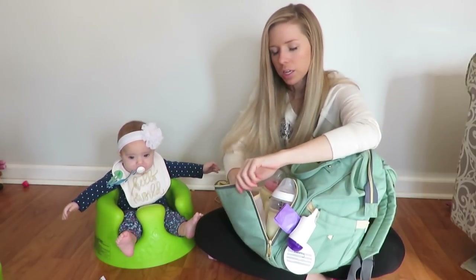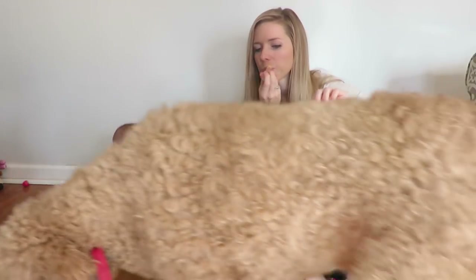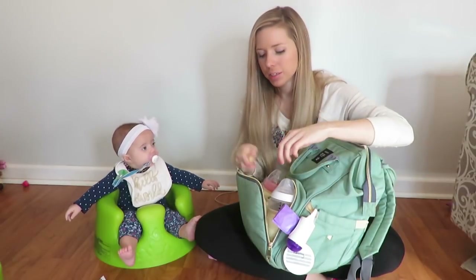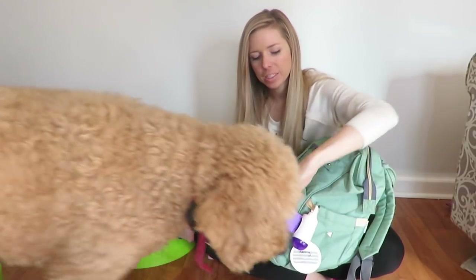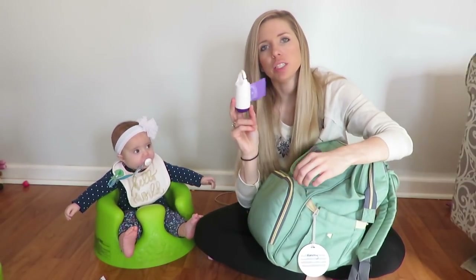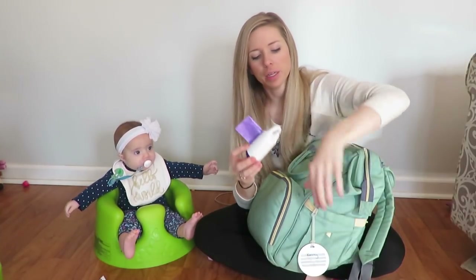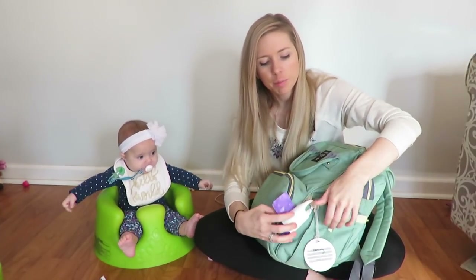I think I have chapstick in here too, which I really need — my lips have been so chapped lately. So there's that, and then you can just zip it up like that real easily. This little bag I got from Target is for dirty diapers — just a little bag to put her dirty diapers in and I just put it on there.